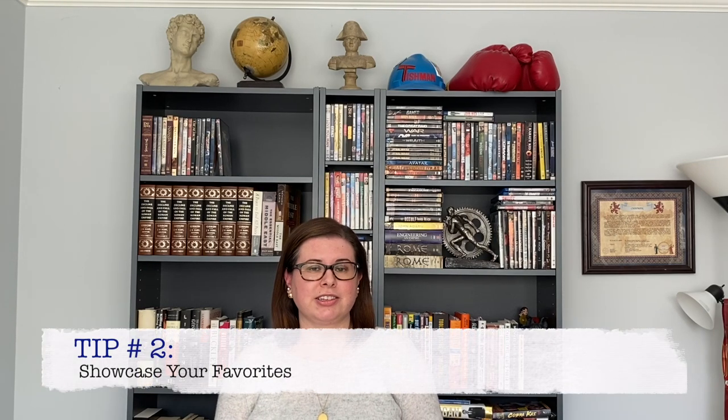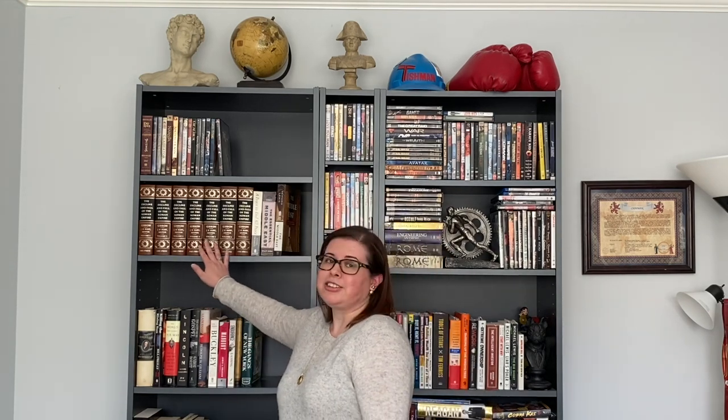Showcase your favorites. Books could not only be useful to us, they can also just look really good on our shelves. You'll want to make your favorites and books that just look nice accessible to you. For example, I know my husband loves this series of books and they look nice too, so I'm going to make sure that these are front and center. See you in a minute.